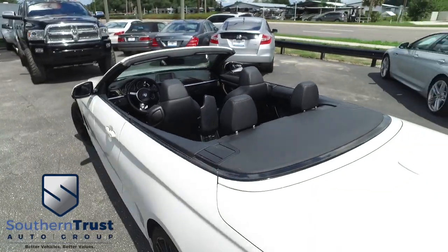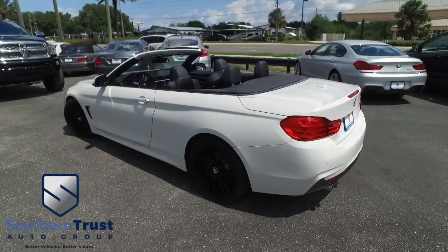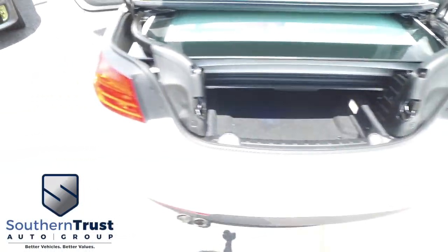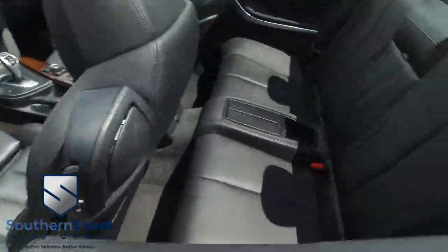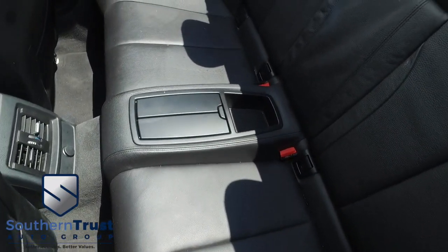Do not wait, do not hesitate, do not procrastinate — this beautiful convertible will not last long. Call us now. Plenty of room for a weekend or a week-long getaway, even with the top down. You got nice cargo space. Look at that beautiful polished wood grain, power windows, mirrors, door locks, and beautiful black leather seating.